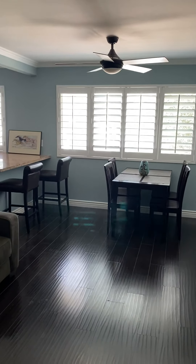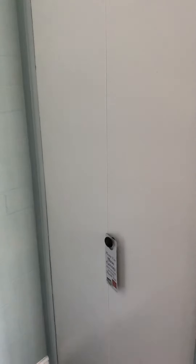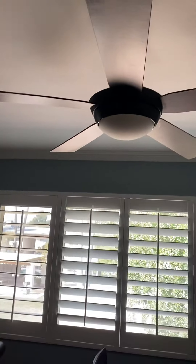Pretty blue paint, nice beautiful shutters, floors are gorgeous. You've got some storage right here. We'll go this way first — little eating area. Beautiful updated fan.